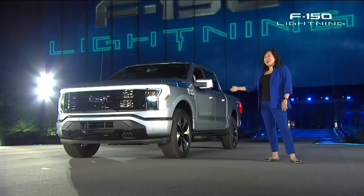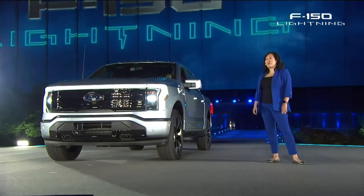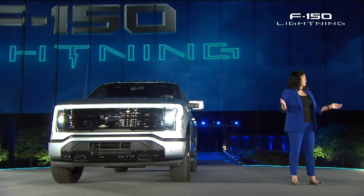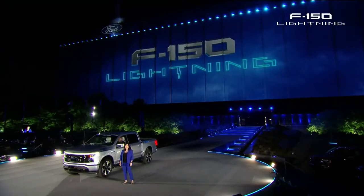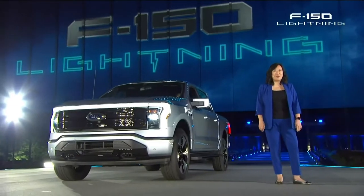This is the smartest, most innovative F-150 Ford has ever built, designed to bring our customers what we believe is the best driving and ownership experience on the planet, with zero emissions. I'll hand it over now to our President and CEO, Jim Farley, to tell you more.